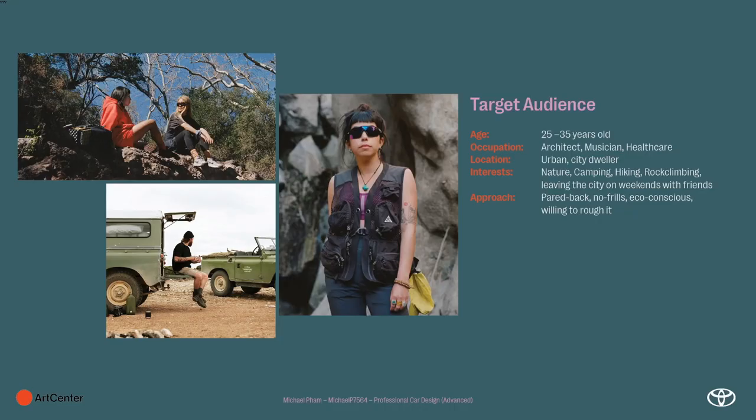The audience I'm looking at is typically between 25 and 35 — maybe an architect, musician, or someone who works in healthcare. They live in the city and want to get out of town. They like nature, camping, hiking, and climbing — generally just leaving the city with friends. Their approach is very pared back: simple, no frills, eco-conscious, not trying to be too heavy on the environment, and willing to rough it and forgo luxury.